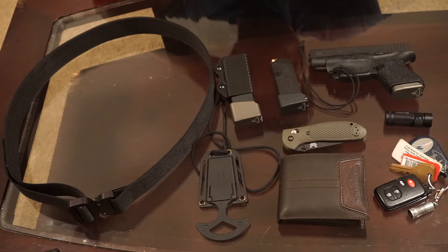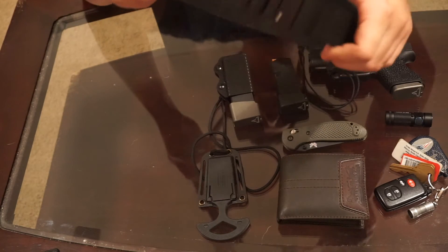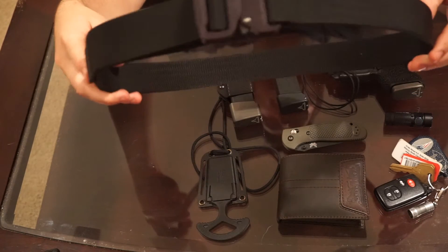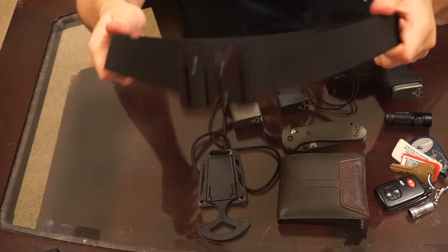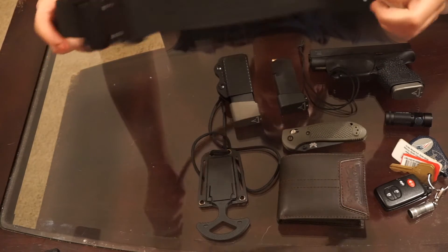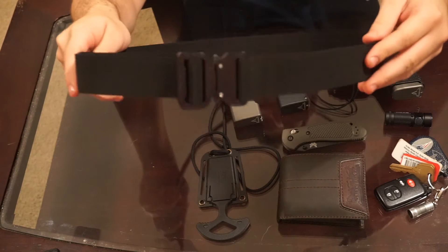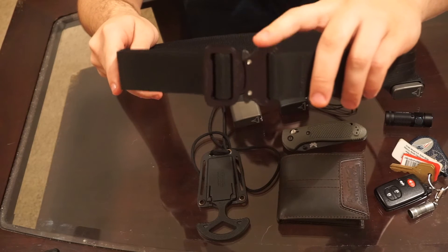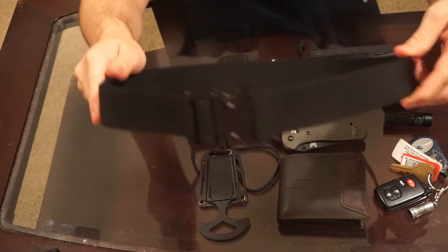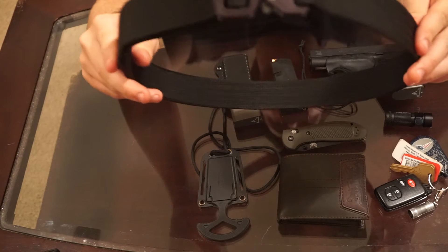First off, my belt. This is an ex-concealment AHT belt. I bought this belt off Amazon, it's about 60 bucks. It's a very, very good belt — does not bend or anything, holds everything up good. The only thing is I'm not a fan of the cobra buckle. I love cobra buckles, very easy to clip and unclip, but the one thing I have a problem with is the damn thing will stab you in the stomach.